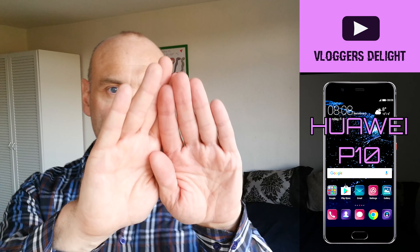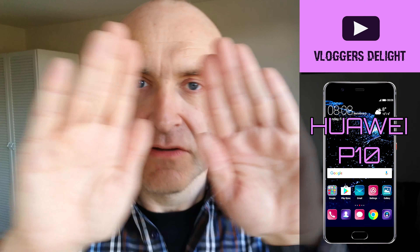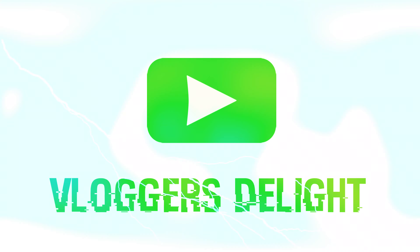Please remember to leave a like, comment, and subscribe if you enjoy Vlogger's Delight.